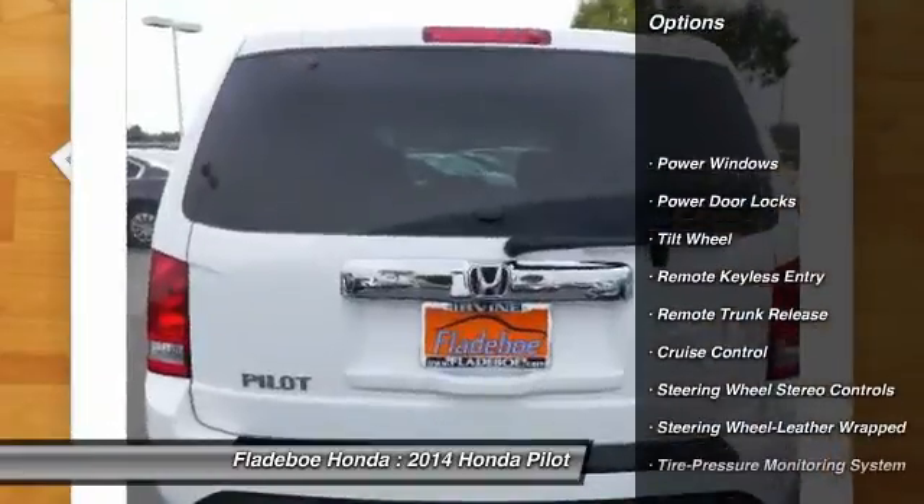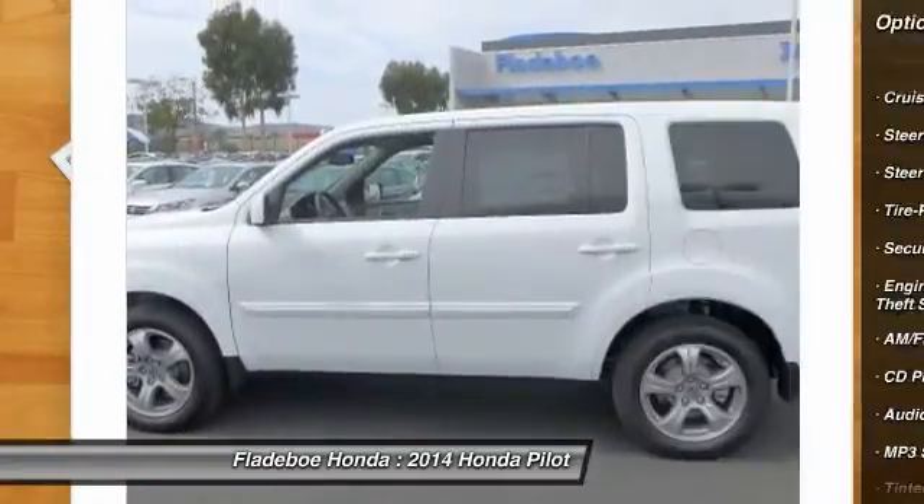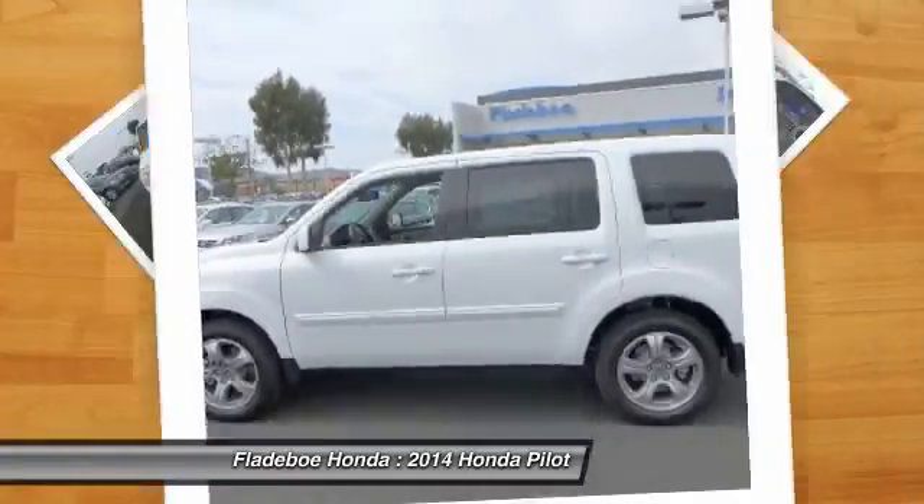Anti-lock braking system. Traction control. Power passenger seat. HomeLink garage door opener. Air conditioning, front. Power steering.